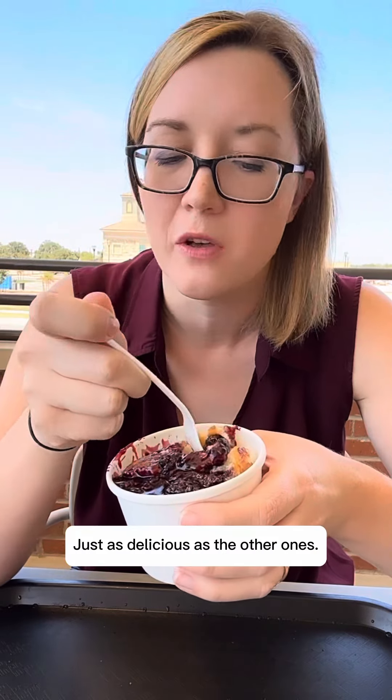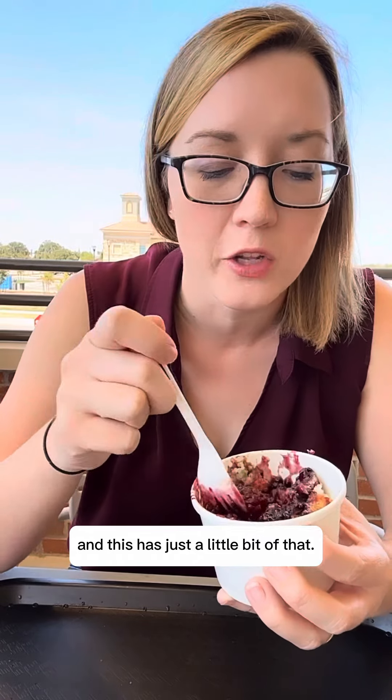Oh, just as delicious as the other ones — I'm not even kidding y'all, look at this! The blackberry might be my new favorite because it's got a little tart. It's mostly sweet, not super tarty, but I like sweet and tarty mixed together and this has just a little bit of that. It also has these big blackberries in it, y'all.